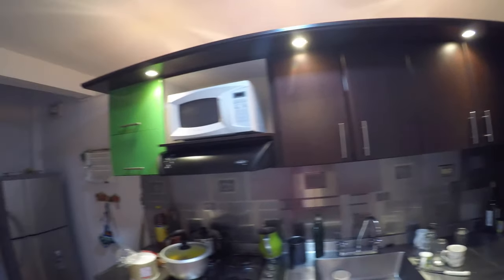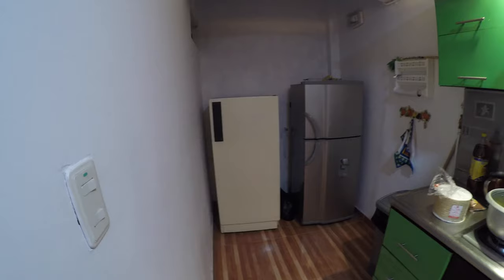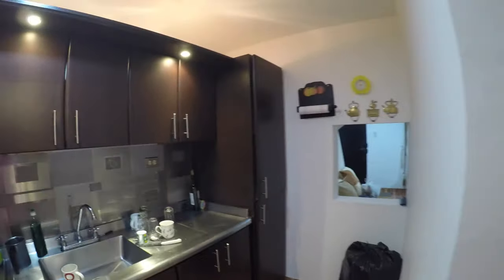This is the kitchen — a very nice kitchen for a Colombian house. Two refrigerators! I think that's just for us, because normally they don't keep food in the refrigerator here.